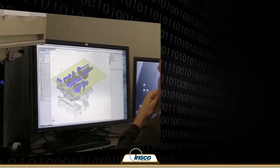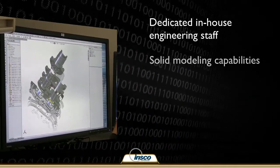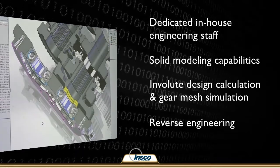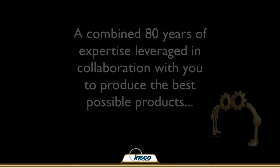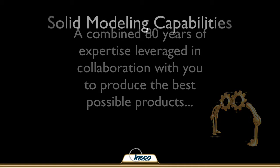Our in-house engineering staff has a wealth of experience and access to state-of-the-art design tools, allowing them to conquer nearly any challenge. We also provide reverse engineering services to recreate unique, damaged gears for those times when there are no other options. Our expertly trained engineering staff offers a combined 80 years of gear experience. Our engineers will use their skills in collaboration with you to help produce the best possible products to your exact specifications or design parameters.